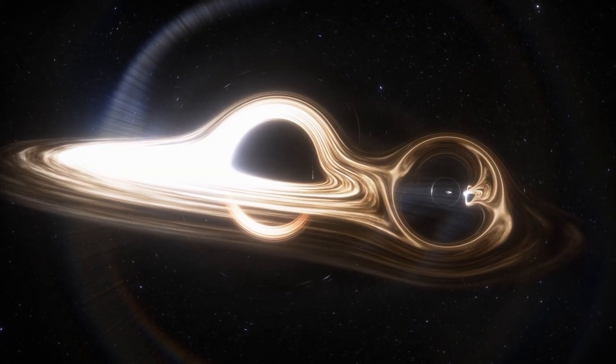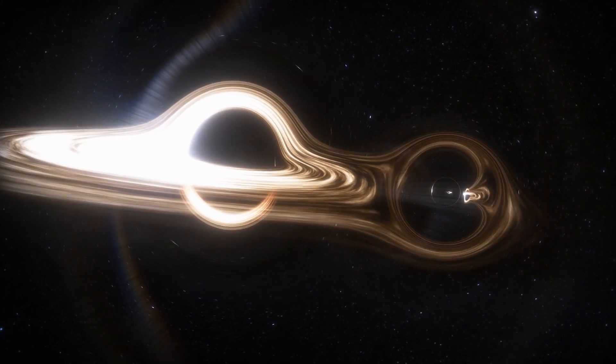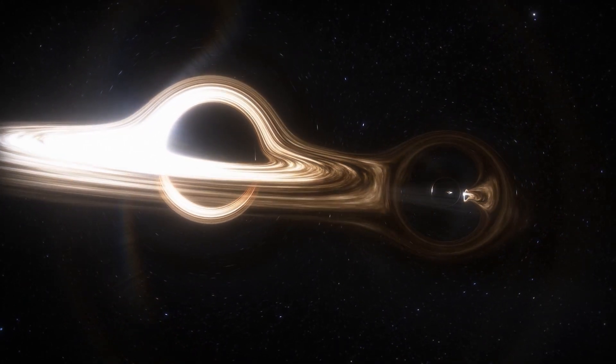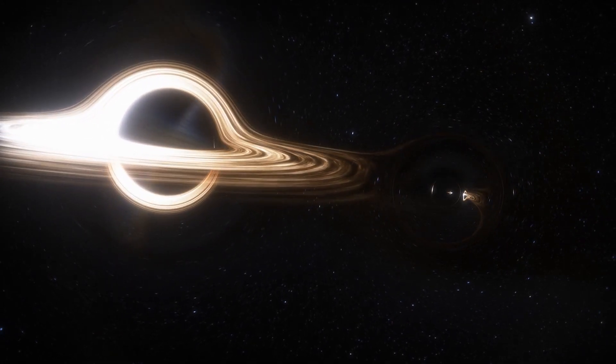As we conclude our journey into the mysteries of black holes, we're reminded of the boundless wonders of our universe. These cosmic enigmas continue to challenge our understanding and ignite our curiosity.